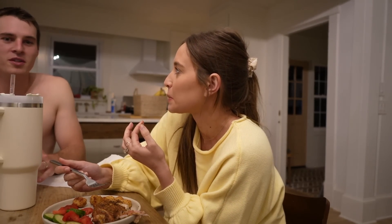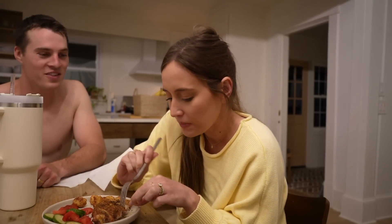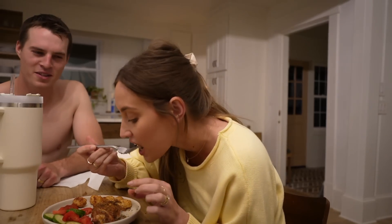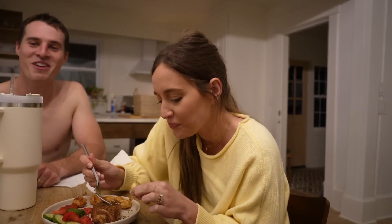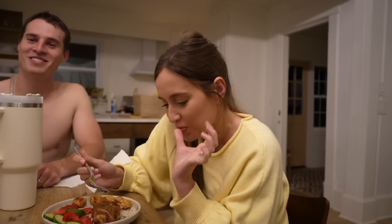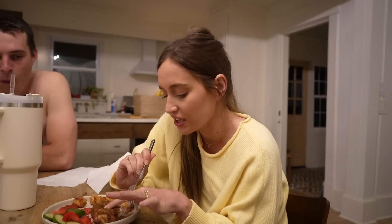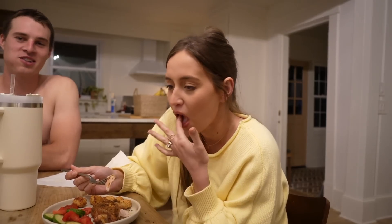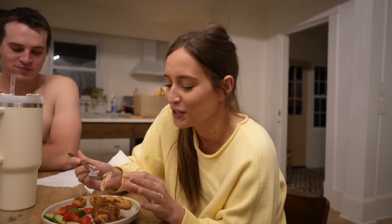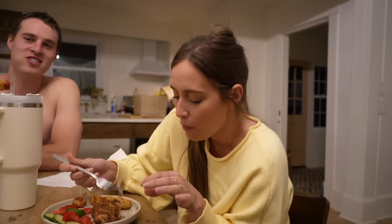For better or for worse, it was Olive Garden and Panera that opened things up. We had a lot of Panera and Olive Garden growing up — that was like the ritzy occasion. Meanwhile my mom cooked every night, so Olive Garden felt like a special treat.